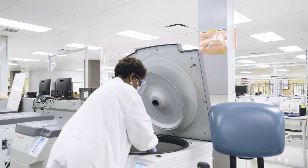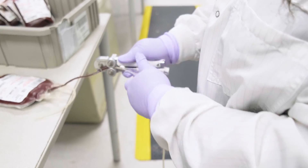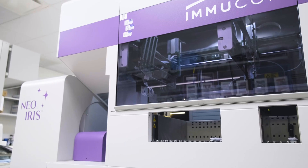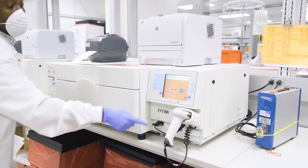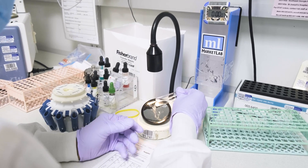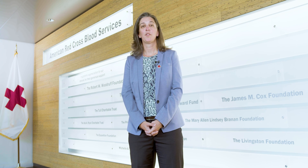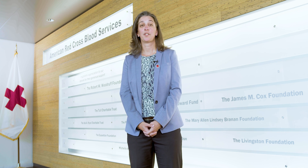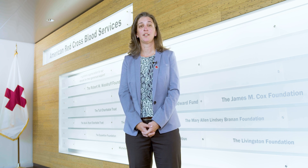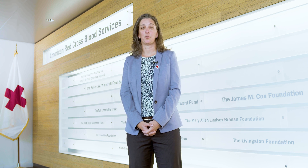We also provide therapeutic apheresis service across the state and are one of the largest apheresis services in the Red Cross system. Throughout the facility, you will see state-of-the-art technology and streamlined design measures that ensure safety and efficiency in the manufacturing, testing, and storage of blood products. Today we're going to take you on a behind-the-scenes tour starting with receiving, then manufacturing, labeling, quality control, our reference laboratory, and finally distribution.